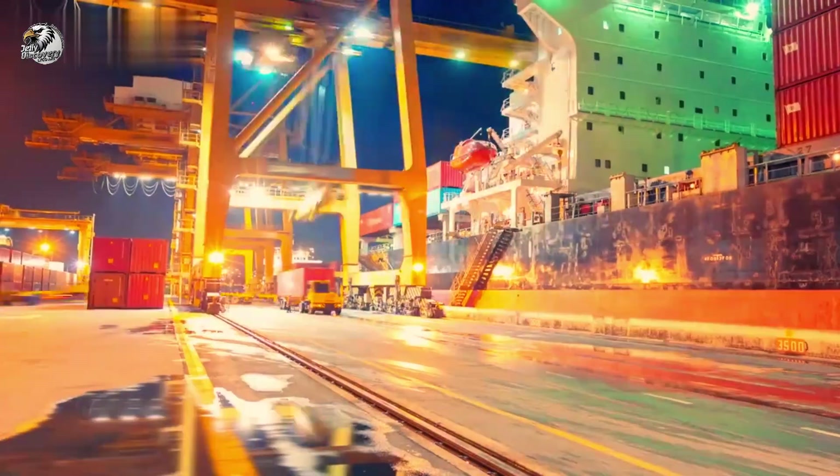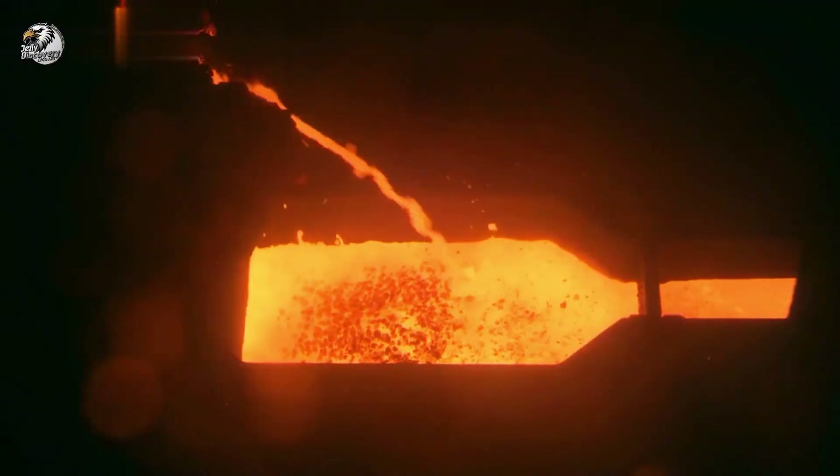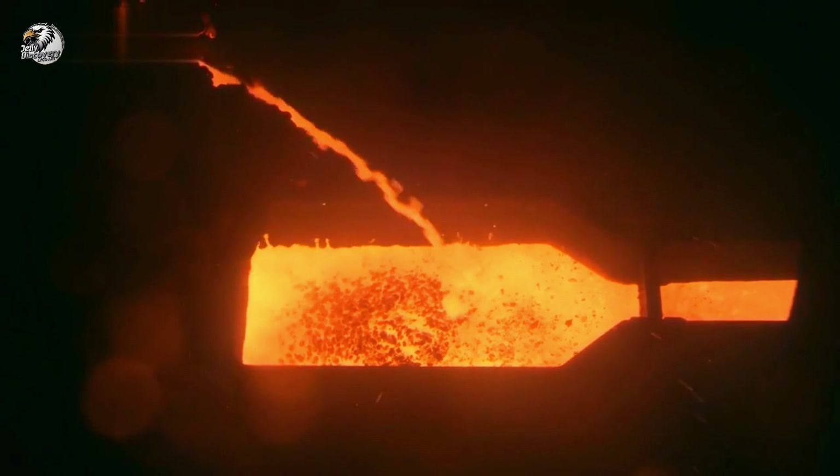We're about to dive deep into one of the most advanced steel plants in the world. From raw iron ore to shiny steel coils, you're about to see how it all happens.